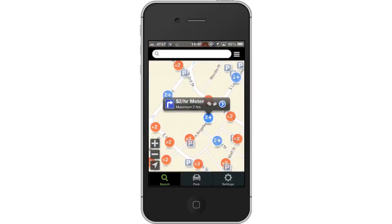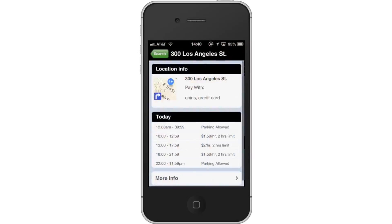Next, tap the blue arrow icon. This will give you specifics such as its location, what you pay with, and its operational hours today.